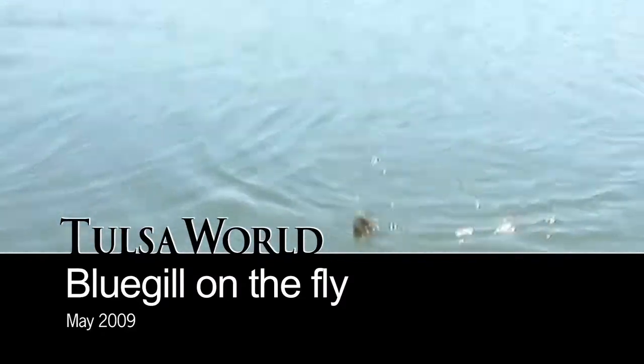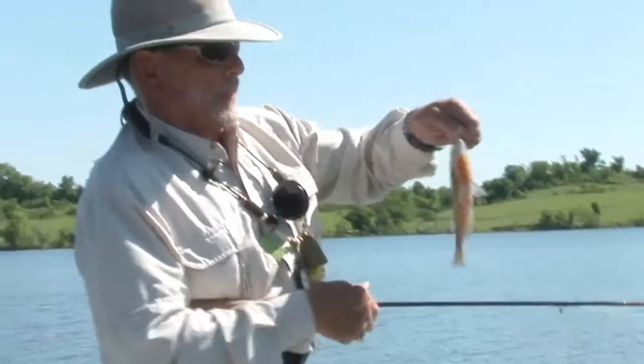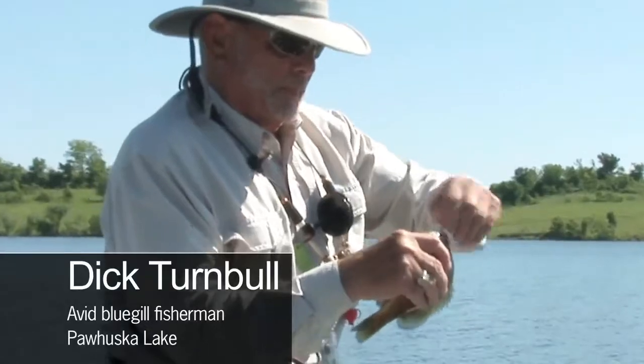That's a bluegill. You can see the blue on his belly, on his gills, his red breasts.